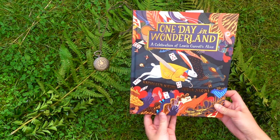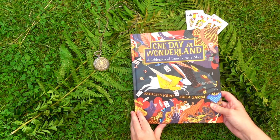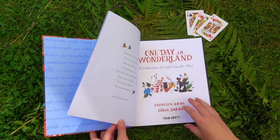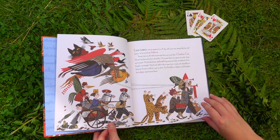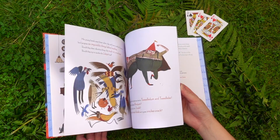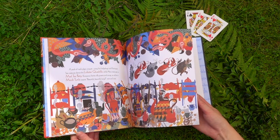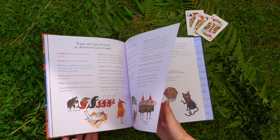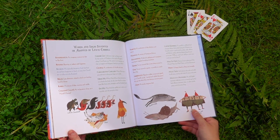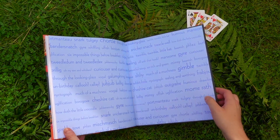Next is One Day in Wonderland: A Celebration of Lewis Carroll's Alice, illustrated by Julia Sarda. This tells the story of Lewis Carroll's life and how he came to write Alice's Adventures in Wonderland — so it doesn't tell the story of Alice itself but more how he got to write it. I really like that the back of the book also has all of these whimsical words and ideas invented or adapted by Lewis Carroll explained. It's a really short book but it's really fun to have in my collection.